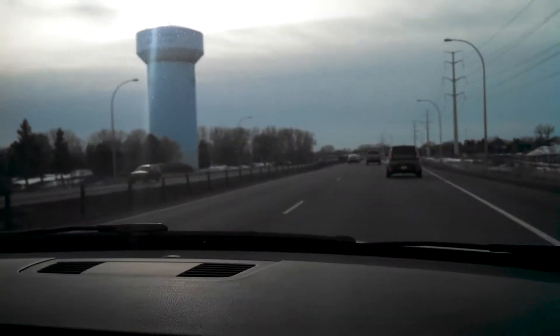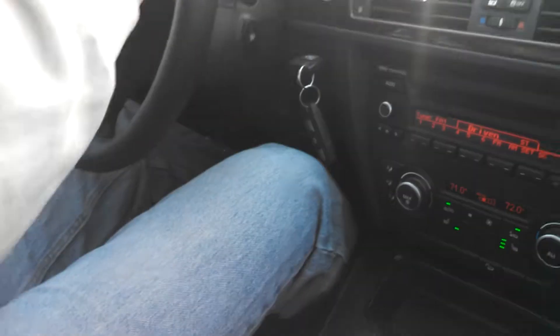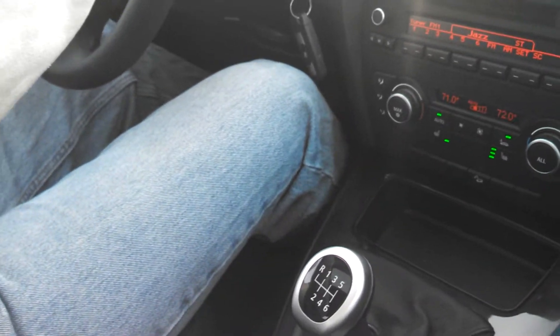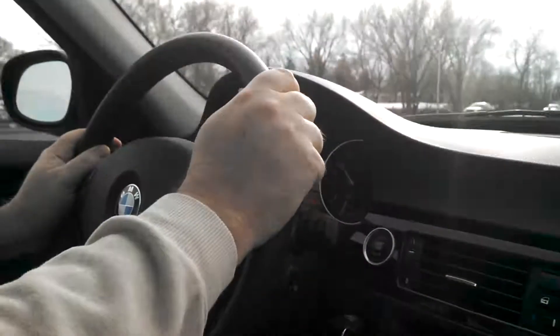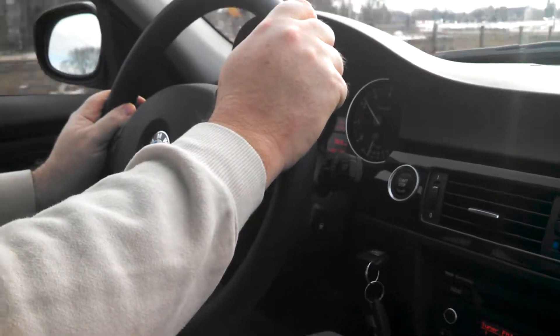We got into fifth gear and then dropped it to sixth. The shifter's really nice — bolt action feel. We're at about 60, just under 65 miles an hour, and we're at about 2,300 RPM.